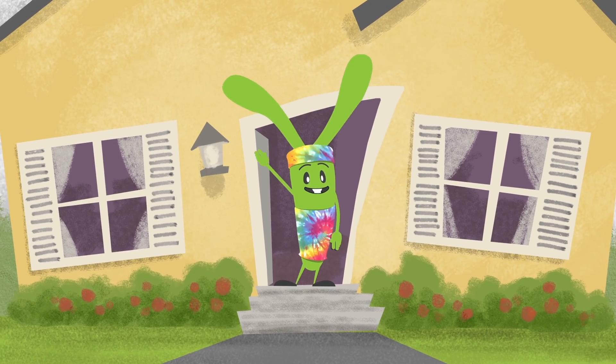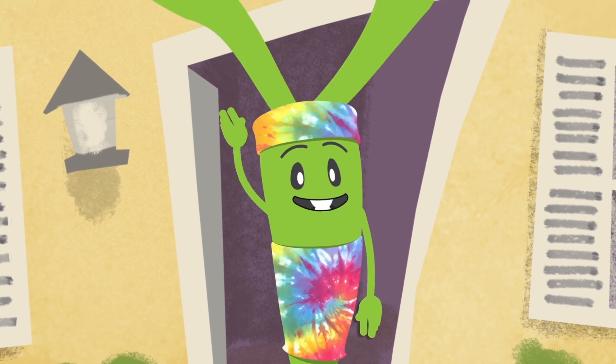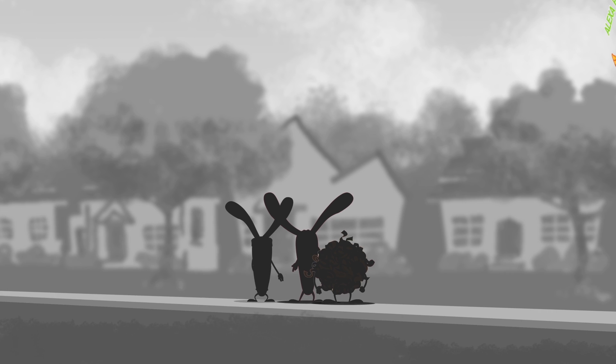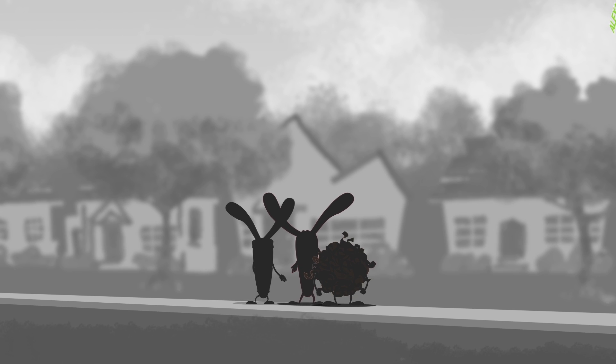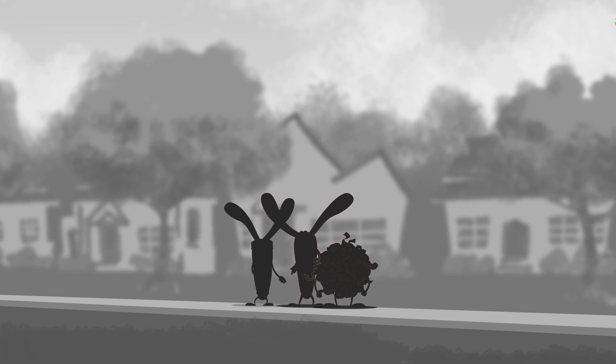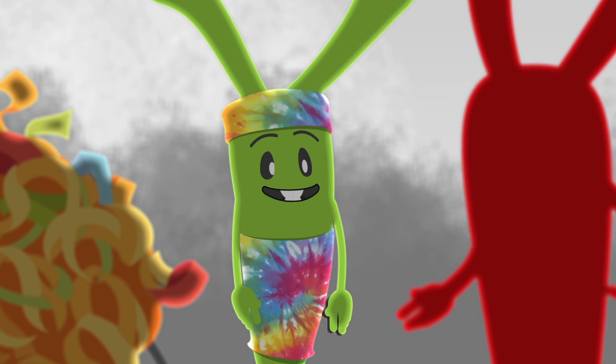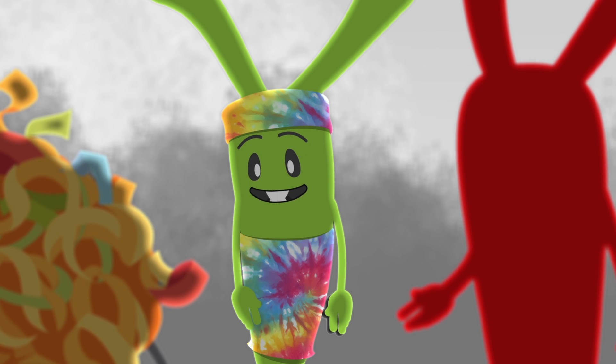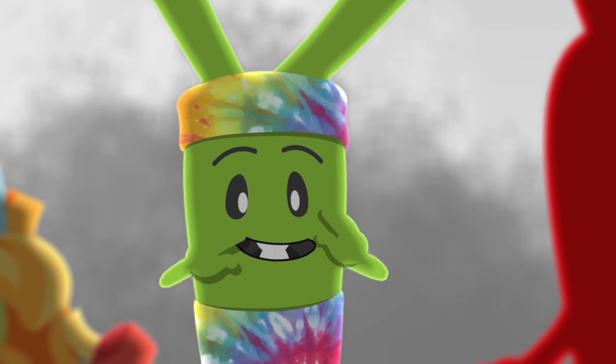A well-traveled Invitrogen Alexa Fluor Secondary Antibody. Alexa Fluor asks, why the glum faces? Antigen and Primary explain their situation: nothing beats matching when you're an antigen or antibody, but an overcast day like this calls for something with a lot more color. "Color," says Alexa Fluor, "that's my specialty."